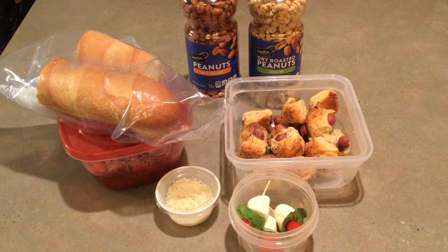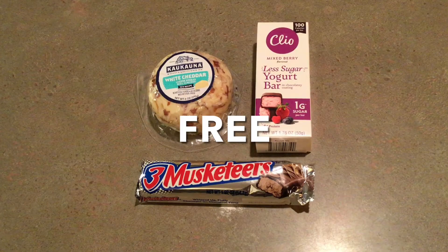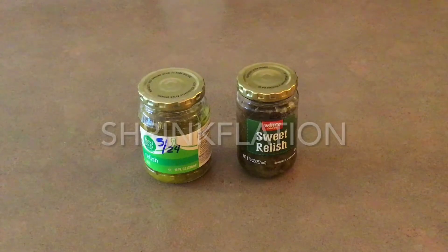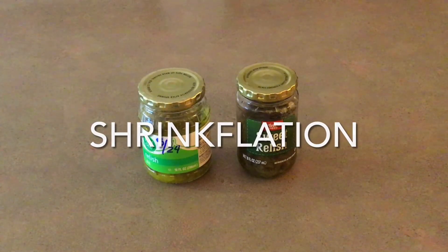Prices keep rising, so it takes some creativity to eat healthy food and stay in your budget these days. There continues to be shrinkflation, which is where the manufacturers give you smaller packages of something but charge you the same amount of money.